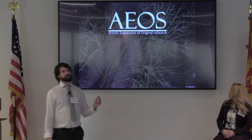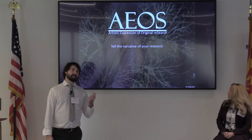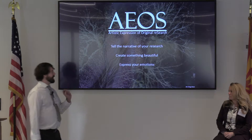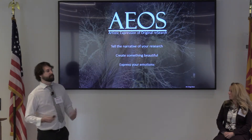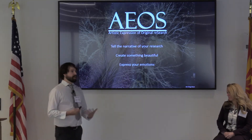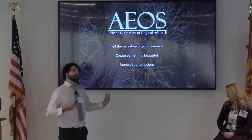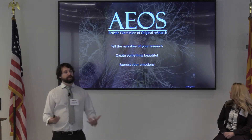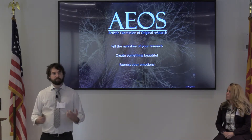I call it Artistic Expression of Original Research, where I train scientists to tell the narrative of their research, create something beautiful, and express their emotions. And this is important because, typically, scientists engage with their data using rationale and logical dimensions. But here, we introduce an aesthetic dimension, which can connect people with emotions, which is really how people learn and how people stick that knowledge and remember things.